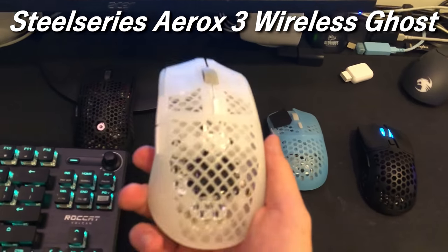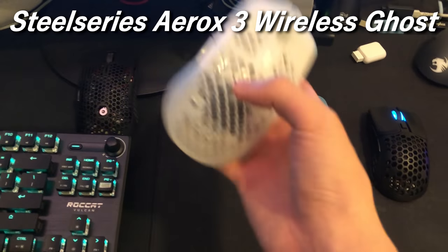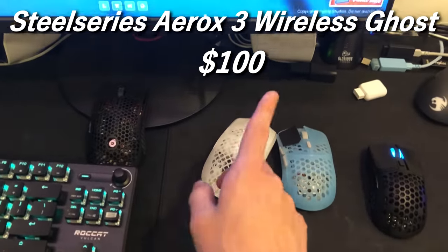The SteelSeries Aerox 3 Ghost Edition is a B tier mouse in my opinion. The shape is pretty bad, feels pretty bad, but whatever — this is not a review. This mouse is $100, give or take.